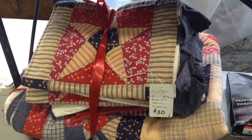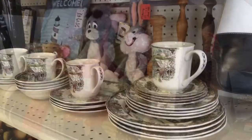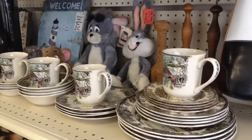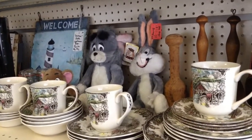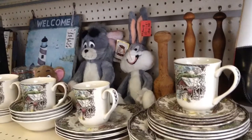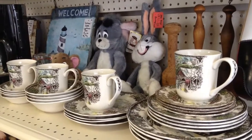A full-size bedding set, Americana style — very pretty. Here's an excellent condition 28-piece Johnson Brothers Stoneware set. It is microwave safe and the pattern is called Friendly Village. It's servings for four, and there are seven different pieces.